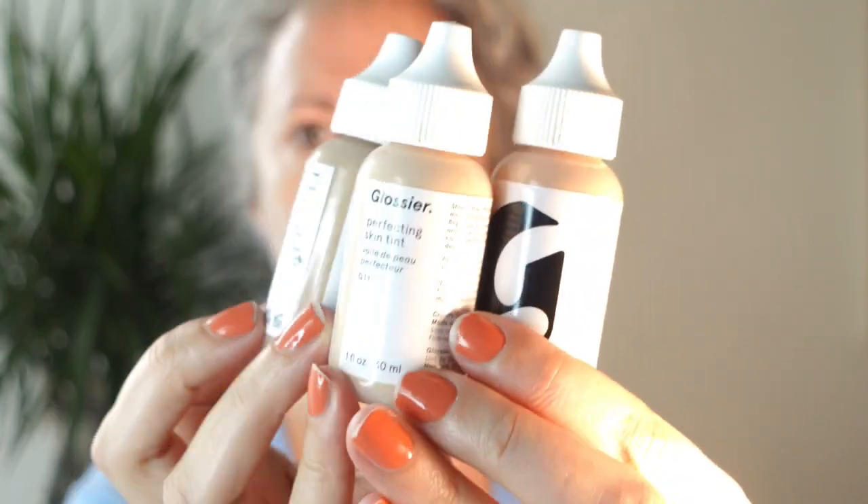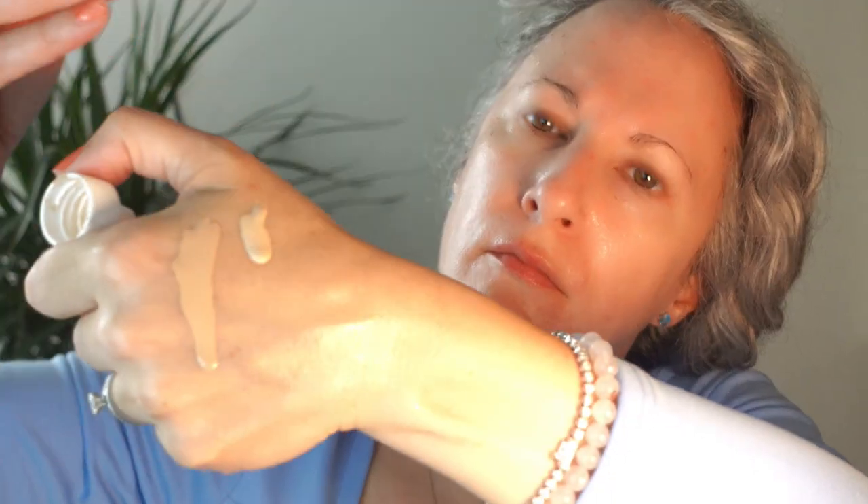Onto makeup. I want to talk first about the Perfecting Skin Tint, which is an extremely sheer, extra-light foundation formula. That's such a useful formula for me personally — most days I just need a little bit of blurring and evening out. If I could only pick a single foundation to wear for the rest of my life, I would without hesitation choose the Perfecting Skin Tint. I have it in three colors because the shade range isn't perfect — my best match is G8, a medium neutral. I'm hoping their Sephora presence will push them to expand the shade range.